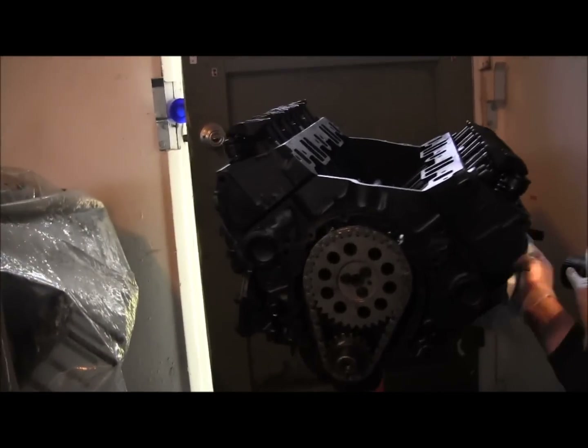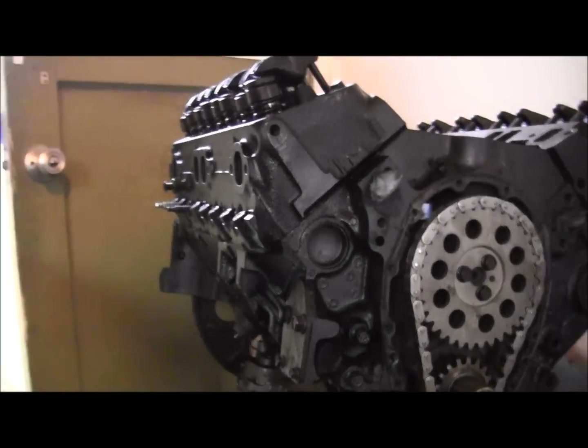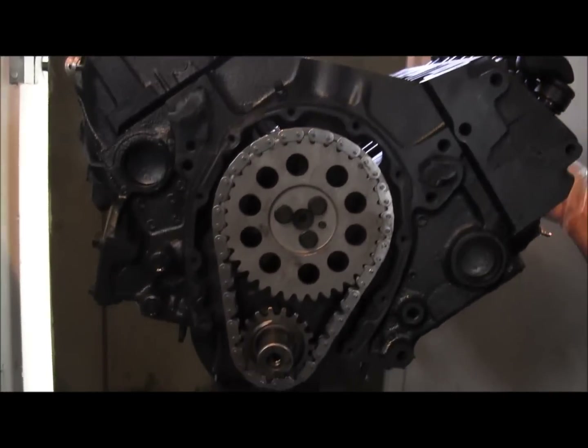And there's a 305 small block Chevy — all torn down, ready to be, well half painted now. New timing chain, yep. And assembly, new oil pump.